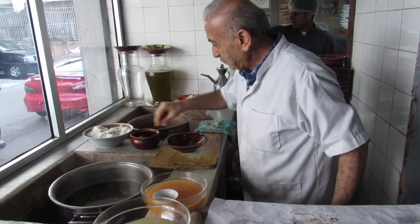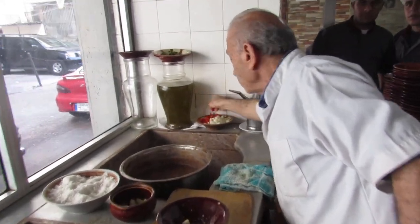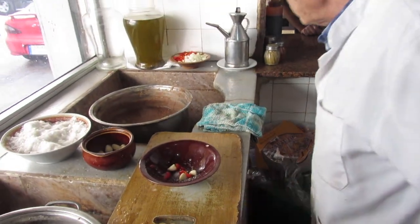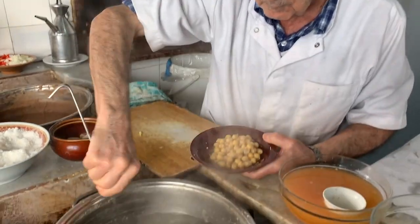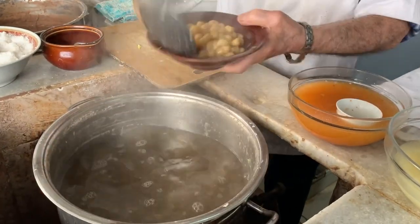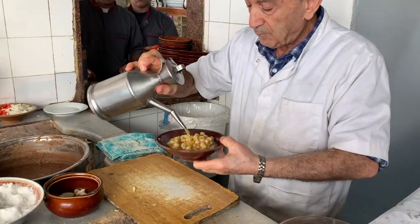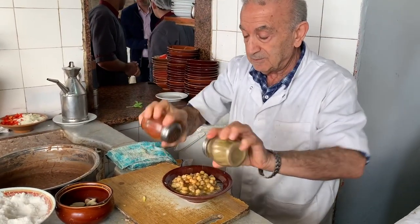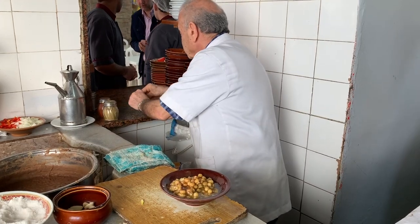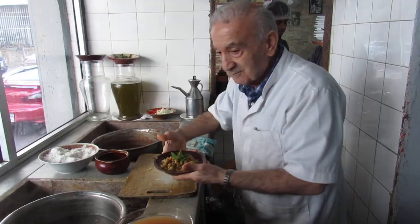And finally came the hummus. Some salt at the beginning, some garlic, chilli — the mixture is crushed. The main ingredient, chickpeas, is added before being mixed. After a light dousing of olive oil, some sprinkling of spice and a touch of mint, the hummus is ready to be served.